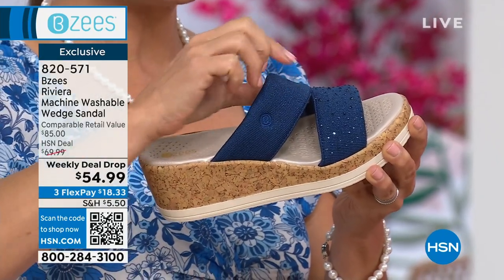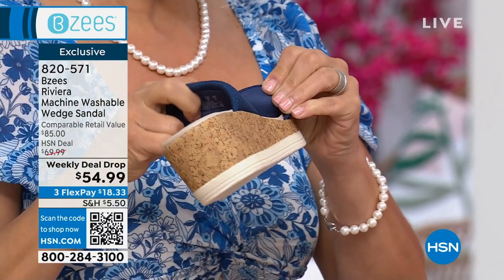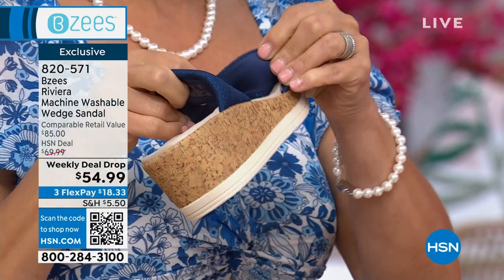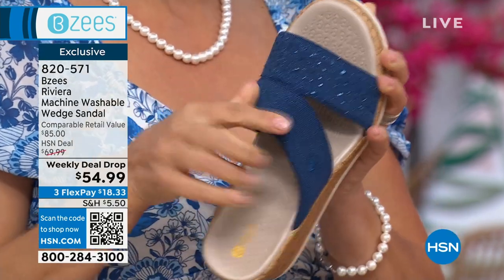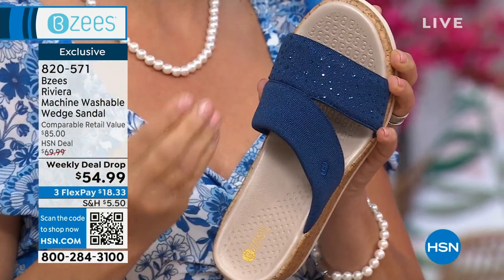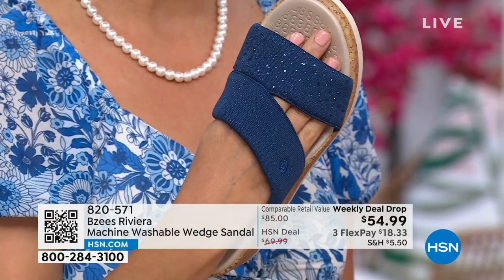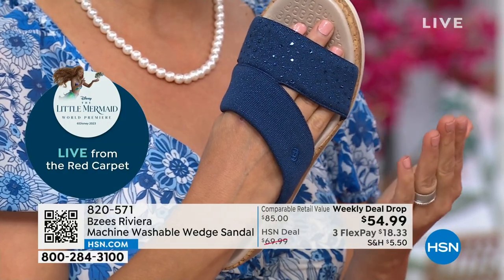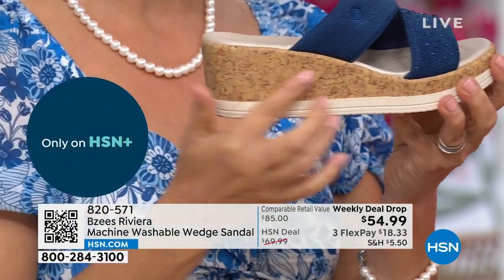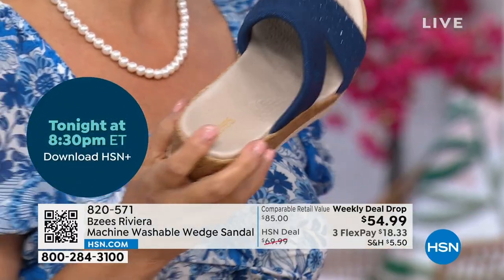I really want to show you the inside. There's the rhinestones — there are no prongs, nothing that's going to be irritating to the skin because all of this is heat set. And I know it's mind-boggling, but I love saying you can wash this baby. Yes — all of these are machine tested. Even with our wrap cork design, you can wash this amazing new Riviera style.